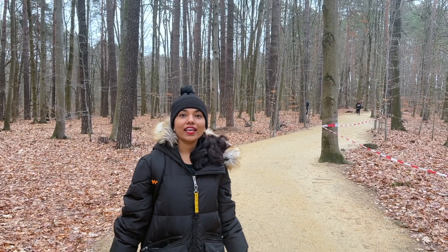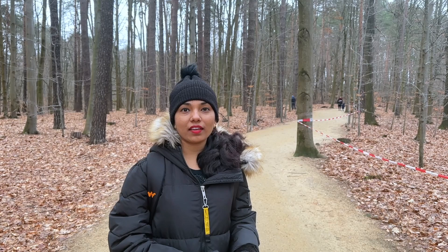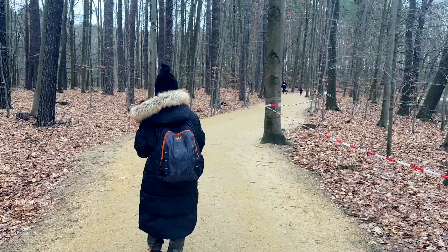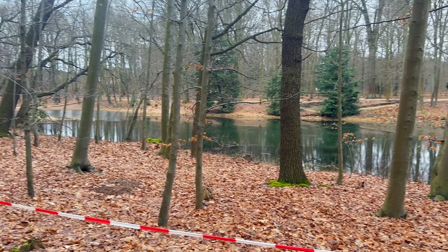Now it's time to say bye bye to Devil's Bridge and we are heading back home. We will go to the train station. Now we are back at Weisswasser station. From here we are going to catch a bus to Cottbus and from Cottbus we will go back to Berlin.